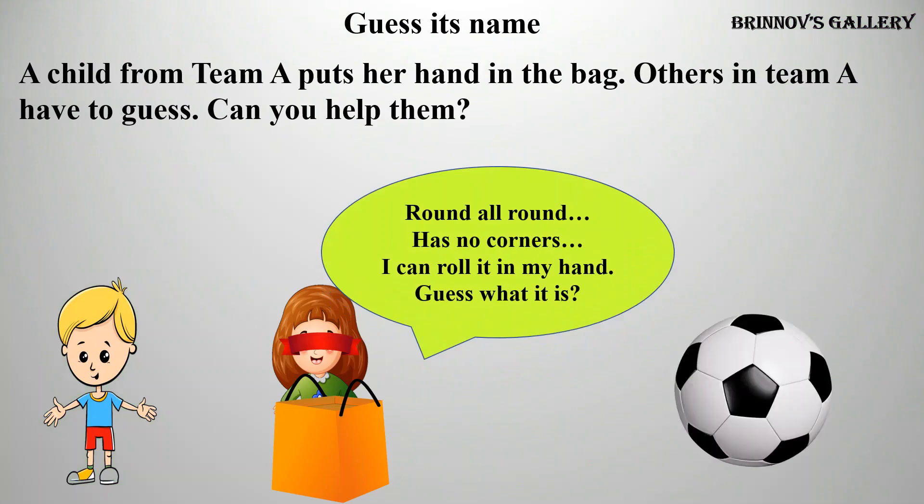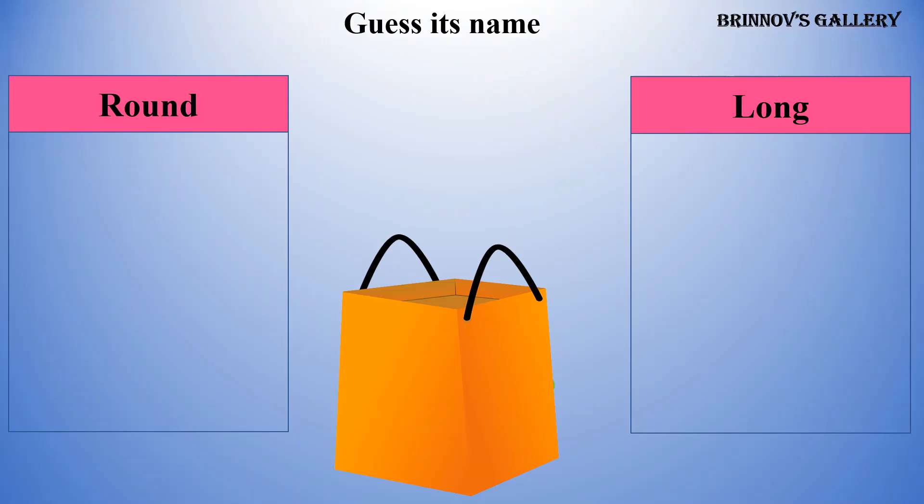The answer is ball. Orange — orange is round. Toothbrush — toothbrush is long. Bottle — bottle cap is round, bottle is long.